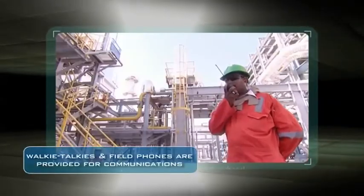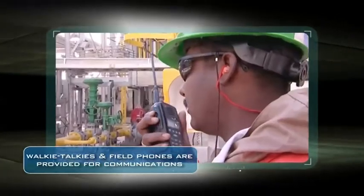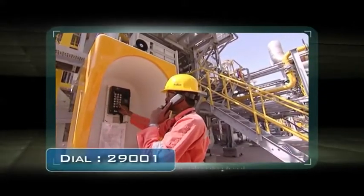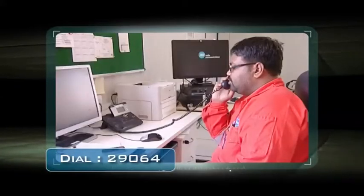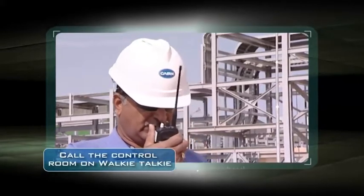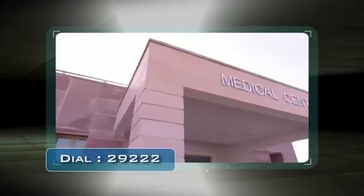To facilitate communications in the plant, workers are provided with intrinsically safe walkie-talkies and field phones. In case you witness a dangerous situation, incident or a near miss, dial 29001 from any of the field phones. Dial 29063 or 29064 from the desk or IP phones to communicate to the central control room. Call the control room on walkie-talkie or ask any of the CEIL personnel to inform the control room. Dial 29222 for the medical center.